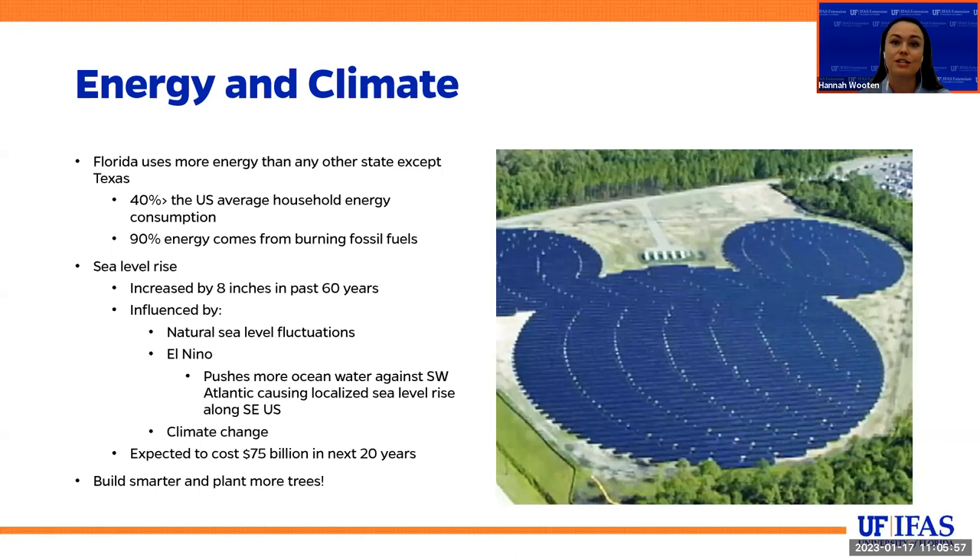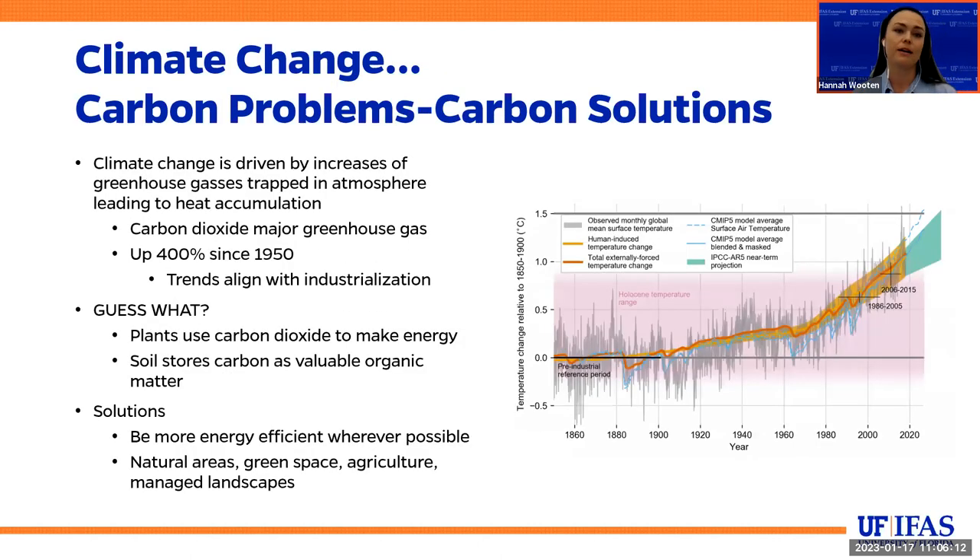Climate change is really expensive and could cost over $75 billion in the next 20 years, so we really need to consider how we build smarter and plant more trees — or really think about how to keep more trees. Because we do have carbon problems, but we also have carbon solutions. Climate change is driven by increases in greenhouse gases trapped in our atmosphere, and it has gone up over 400% since 1950, aligned with industrialization. But plants use carbon dioxide to make energy. I don't want to oversimplify such a complex problem, but I do want us to recognize that the beautiful green plants all around us are carbon-based solutions.